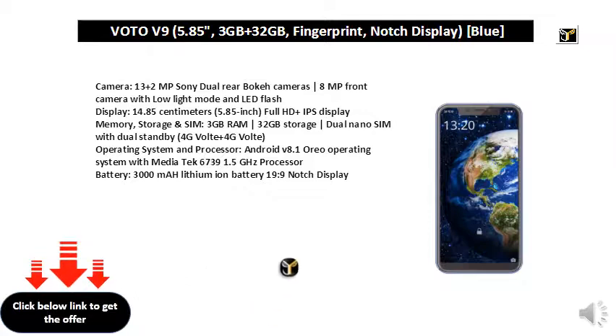Operating System and Processor: Android V8.1 Oreo Operating System with MediaTek MT6739 1.5GHz Processor.